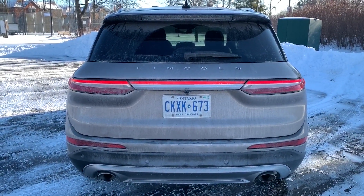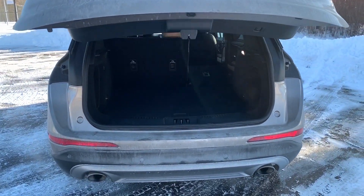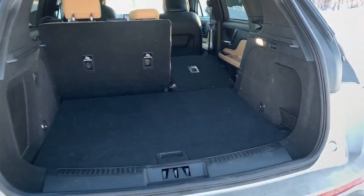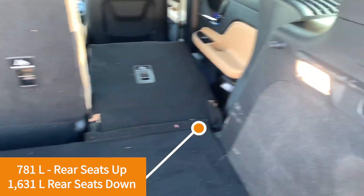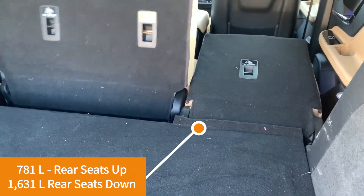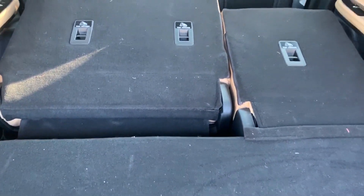Let's do the inside look at the 2020 Corsair, starting with the trunk. Automatic opener — because it's Lincoln, it's a luxury vehicle. I've already put one of the seats down to show the 60-40 split. The power switches are right here: to get the left seat down, press the button — down it goes. You'll notice a pretty big gap because there are sliding rear seats.